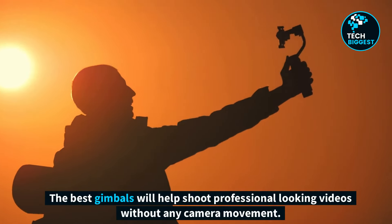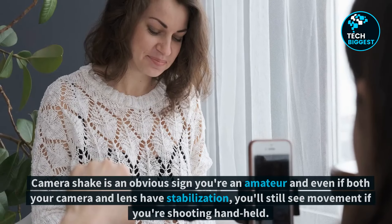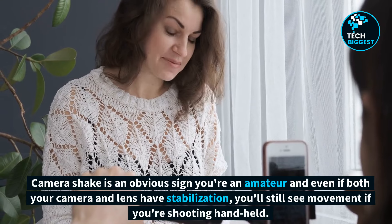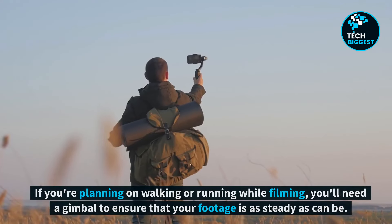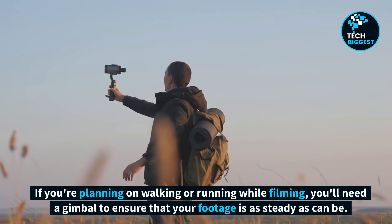The best gimbals will help you shoot professional-looking videos without any camera movement. Camera shake is an obvious sign you're an amateur, and even if both your camera and lens have stabilization, you'll still see movement if you're shooting handheld. If you're planning on walking or running while filming, you'll need a gimbal to ensure that your footage is as steady as can be.